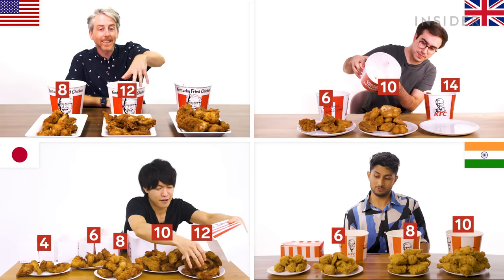In the US you can get 12 pieces, a 14-piece, or a 16-piece bucket. That's a lot of chicken.